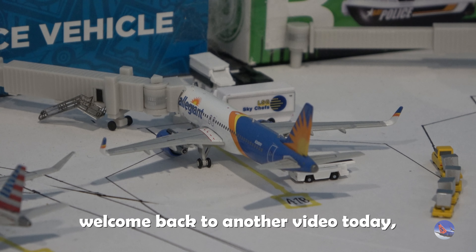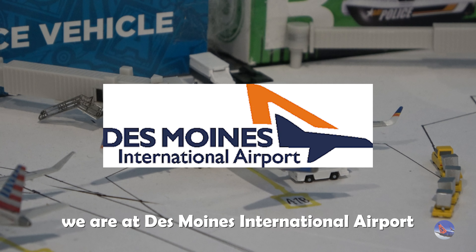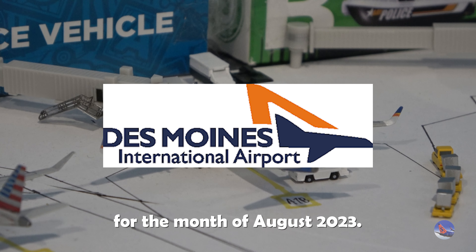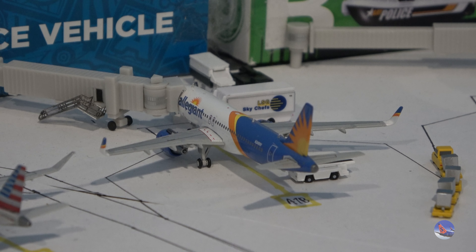What is up everyone? Welcome back to another video. Today we are at Des Moines International Airport for the 32nd airport update for the month of August 2023. I'm using my shotgun microphone on my camera for this video because I'm in the midst of recording a lot of the pre-Sioux Falls Airshow movements, and this microphone will be used for all Sioux Falls Airshow content. Let me know how this sounds and if you want me to keep this microphone or go back to what I had previously.